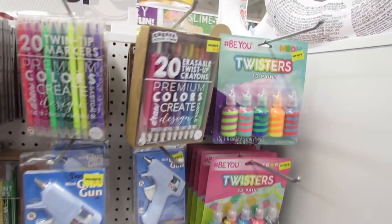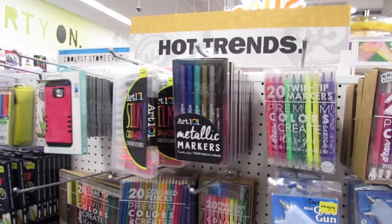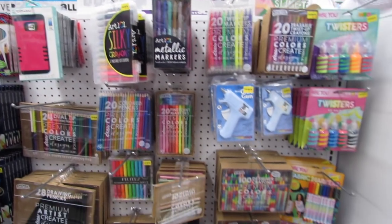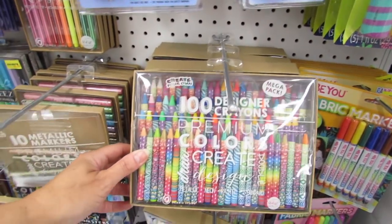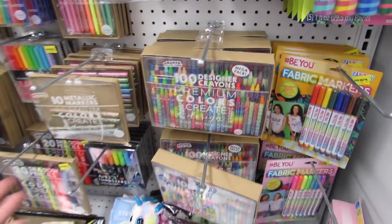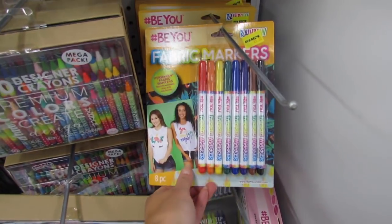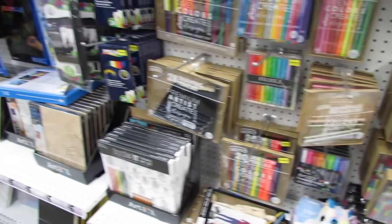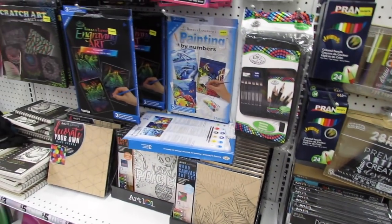Of course they have all sorts of things up here. They have 3D paint for five bucks and twist up crayons. I'm not going to spend too much time on these because I've shown some in previous Shop With Me's. They have 100 crayons for five bucks and even fabric markers for five bucks. I know all of those are definitely new by the brand Art 101.